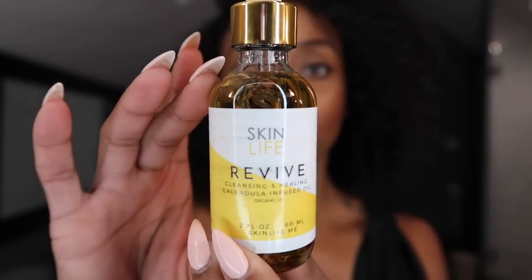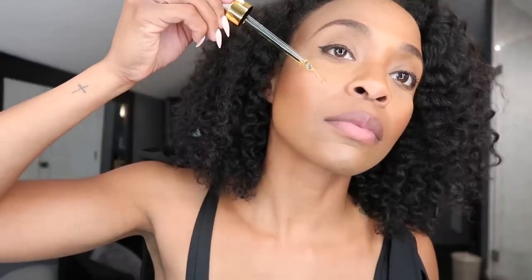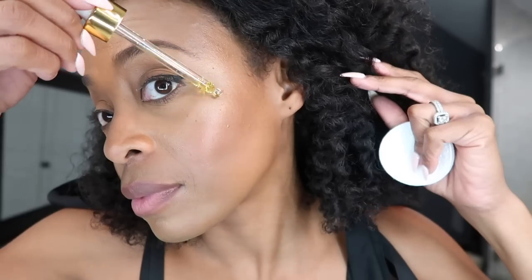Now let's get unready — I want to show you my evening routine. Skin Life makes a cleansing and healing oil infused with calendula. I use it on days I've worn makeup as a first cleansing step — the oil helps remove makeup, and it's healing after a long day out in the elements. I massage it in with my fingers, and as a second step I'll use a makeup remover wipe, though you can do the wipe first and oil second.